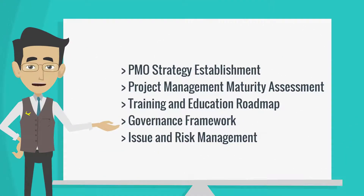This may include PMO Strategy Establishment, Project Management Maturity Assessment, Training and Education Roadmap, Governance Framework, as well as Issue and Risk Management.